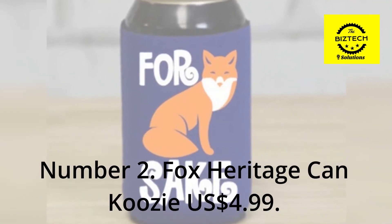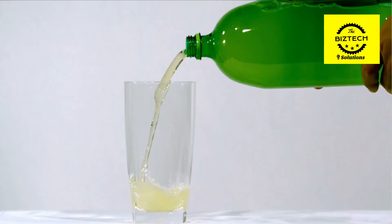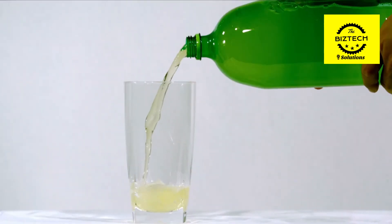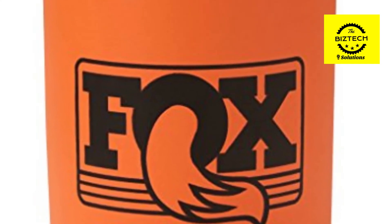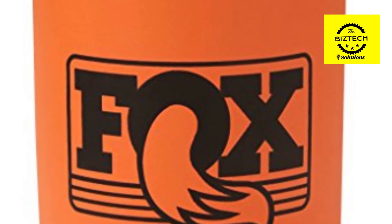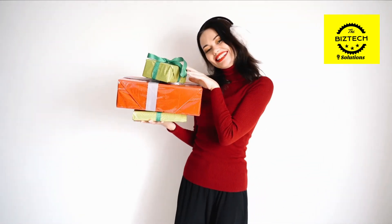Number 2: Fox Heritage Cancoozy, $4.99 US dollars. If you enjoy sipping slowly and savoring the taste of your beverage but find that it turns heated and unpleasant too quickly, a Cancoozy will be of great help to you. This package contains everything you need to give the perfect Christmas present to anyone who enjoys cycling or drinking.